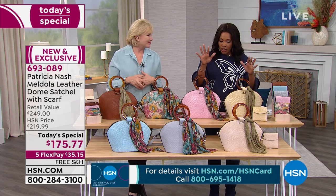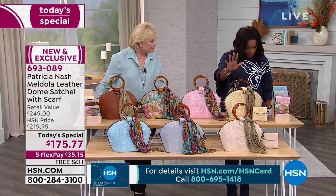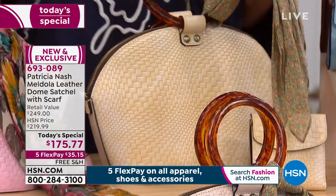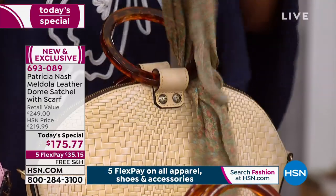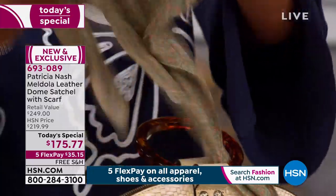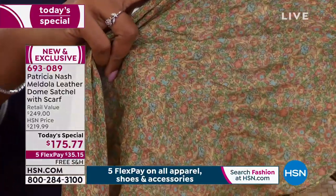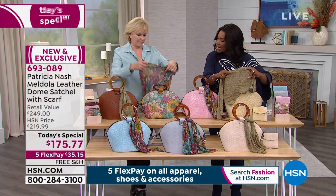Just so you know, if you're getting the rattan, the natural white, or the tan, you'll have one scarf option — the coral bouquet. Let me open it up so you can see — just very soft and beautiful. It adds such a great touch to your bag and any other way you want to accessorize. But if you're getting the blush, the first bloom, the light turquoise, or the gray, you're going to get the floral scarf.